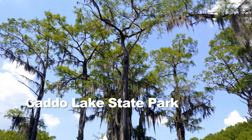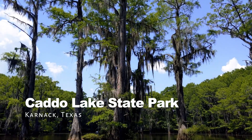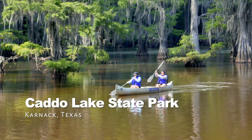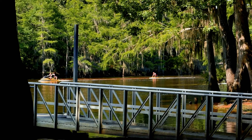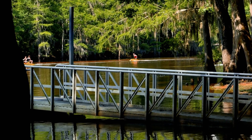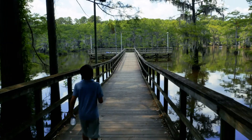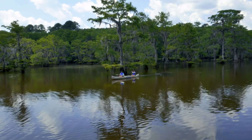Caddo Lake State Park is an East Texas treasure. Rent a canoe and paddle under the bald cypress trees draped with Spanish moss. This is the only natural lake in the state of Texas. It's unlike anything you have seen in Texas and worth checking out. This is also a CCC-built park and you can even stay in historic cabins. If you're all about fishing, swimming, or paddling, then this park's for you. If you're from East Texas, what Texas State Park would you recommend visiting for spring break in your area?